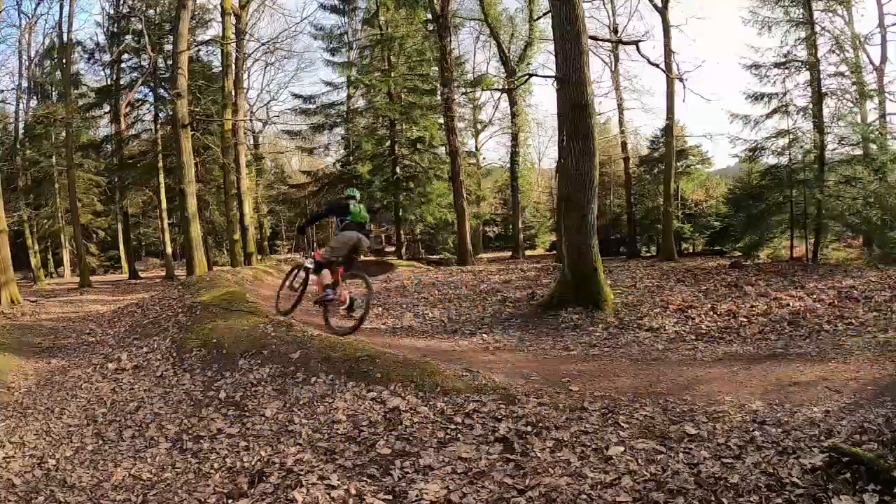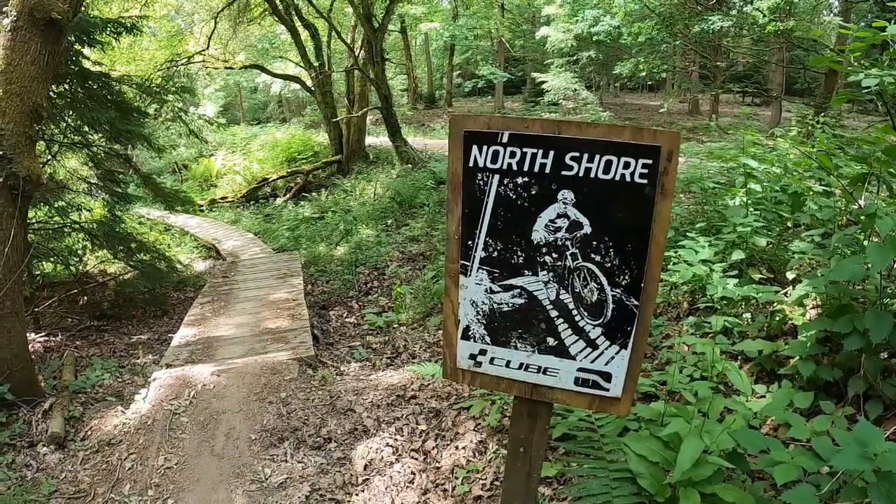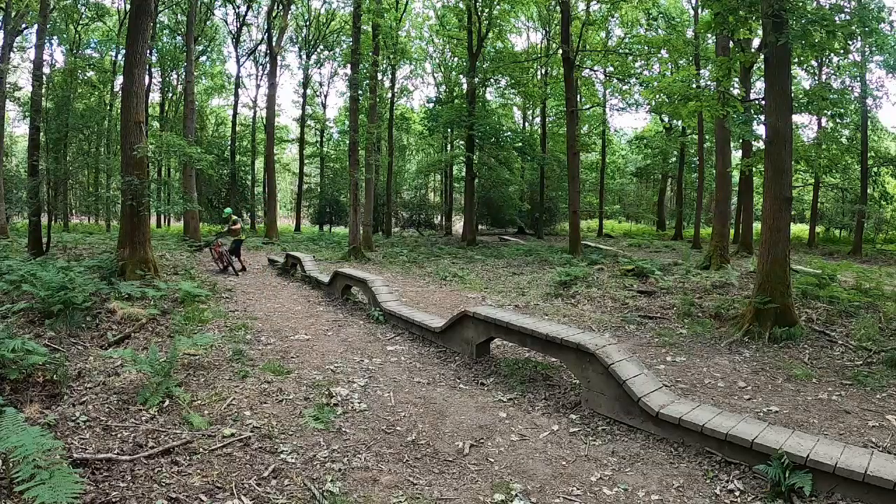They have some great naturally made features and some interesting man-made ones too. Especially this one, which I haven't ridden before and I'm really keen to try today. So let's get riding.